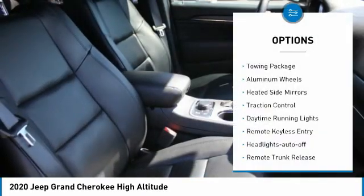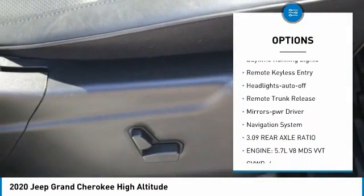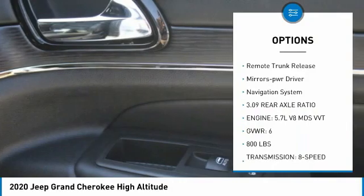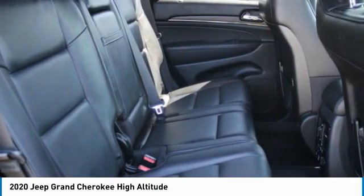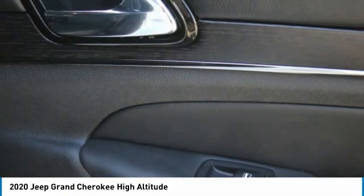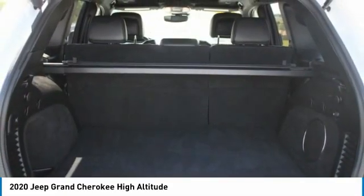Here are some of this vehicle's great options: towing package, aluminum wheels, heated side mirrors, traction control, daytime running lights, remote keyless entry, headlights auto off, remote trunk release, mirror memory, navigation system. Your new ride is just a phone call away.